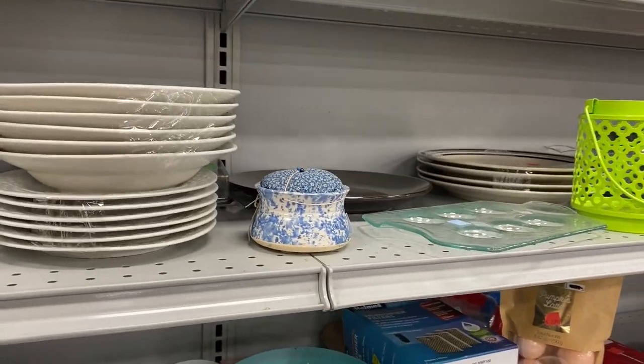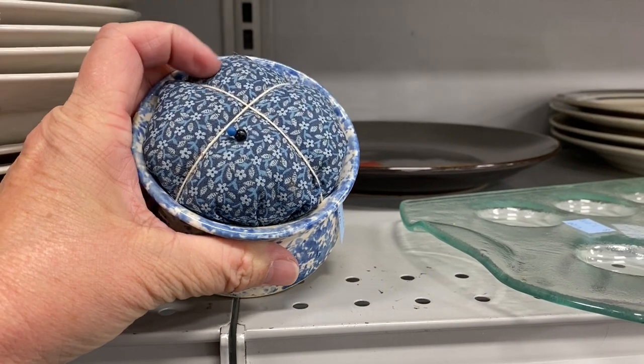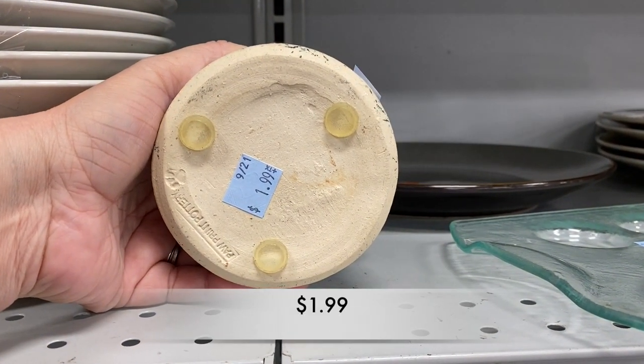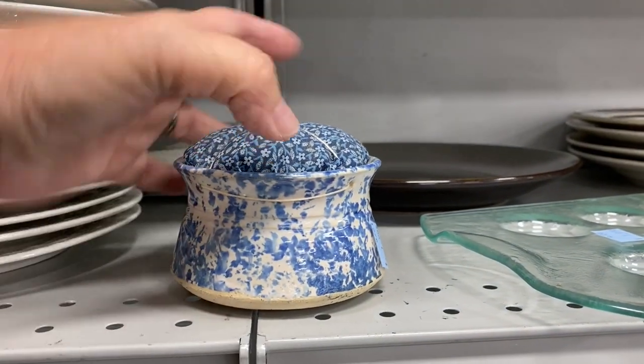This little piece I believe was fashioned to be someone's pin cushion. It looks as if they put the little bottom pieces on there, and I'm sure it served its purpose.